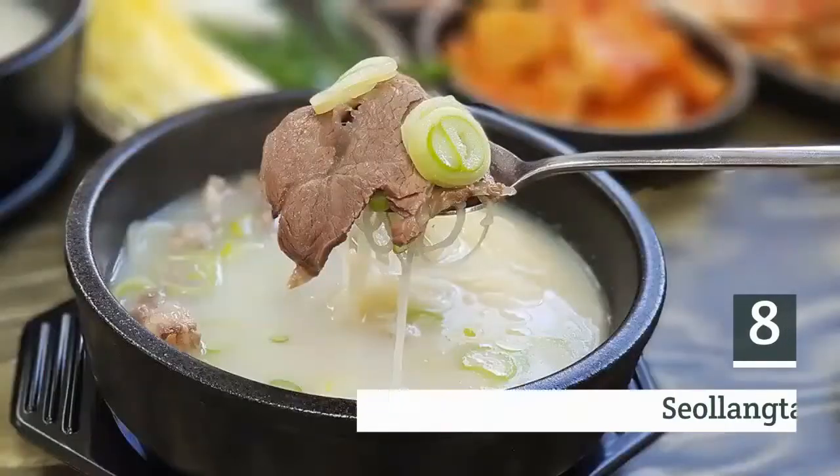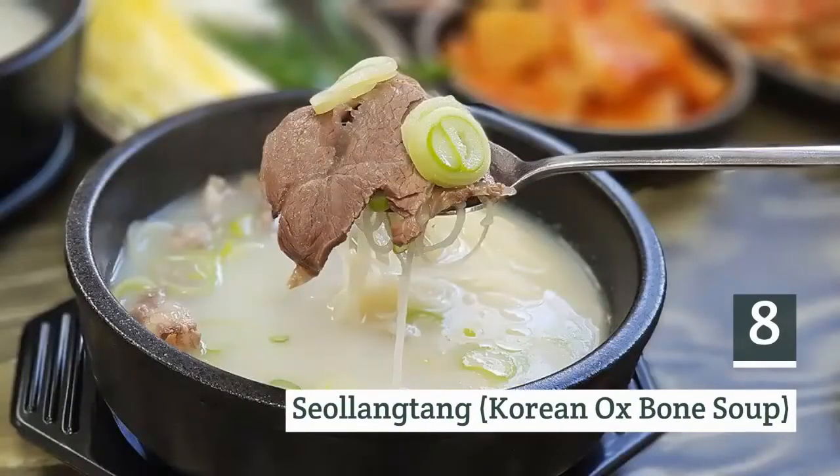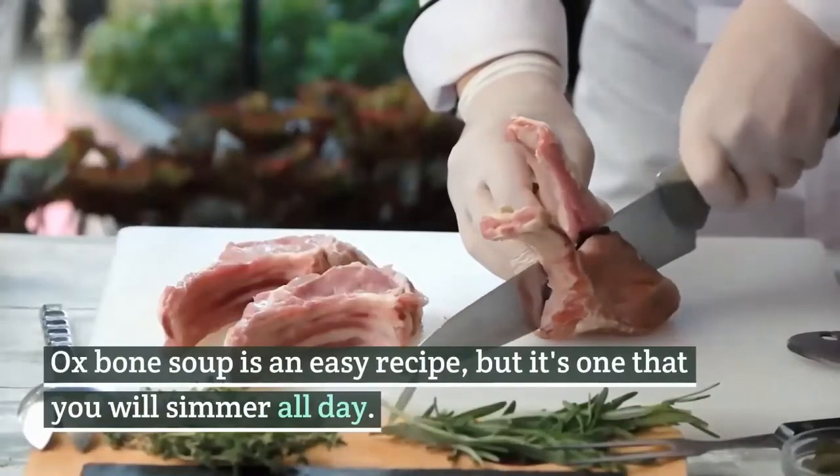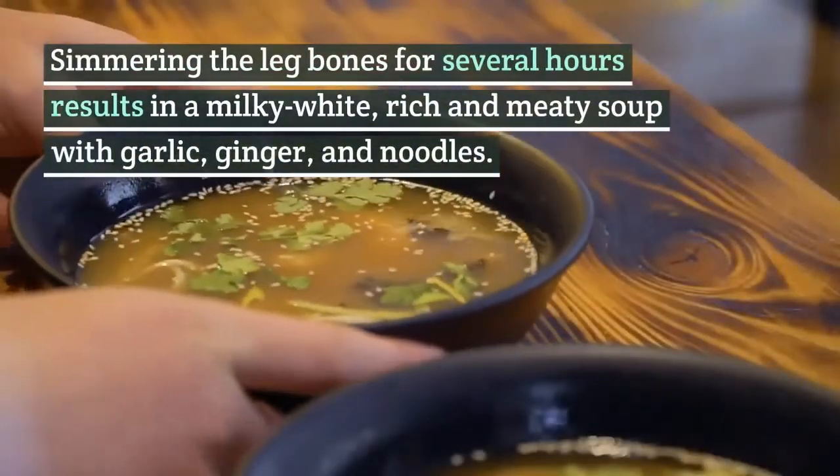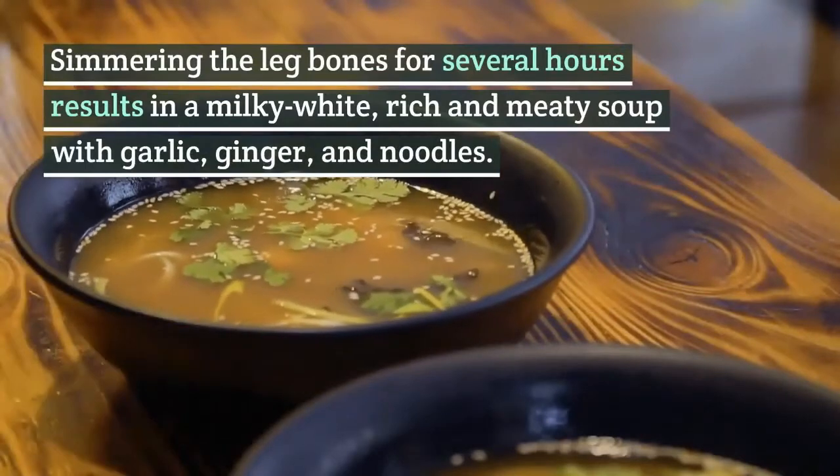8. Seolleongtang, Korean ox bone soup. Ox bone soup is an easy recipe, but it's one that you will simmer all day. Simmering the leg bones for several hours results in a milky white, rich and meaty soup with garlic, ginger, and noodles.